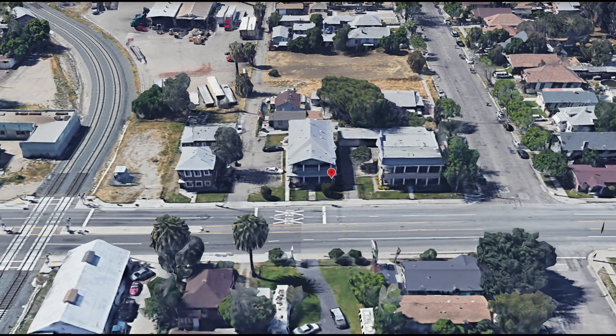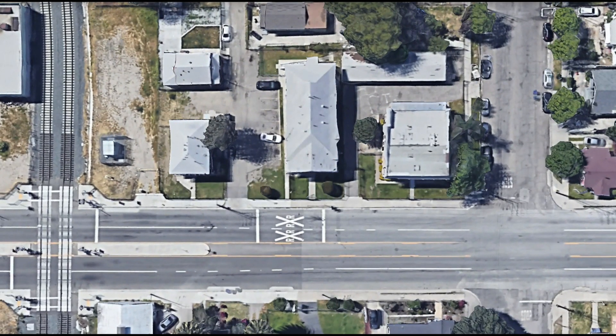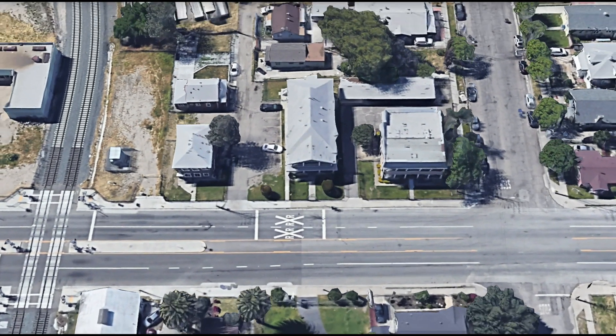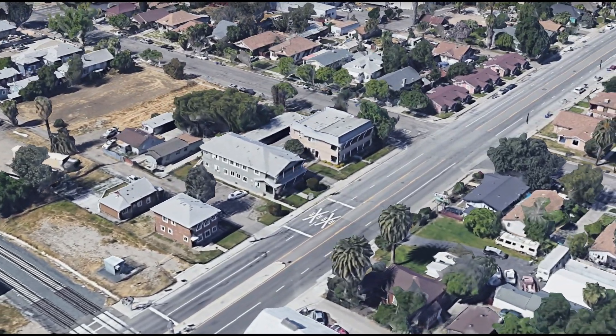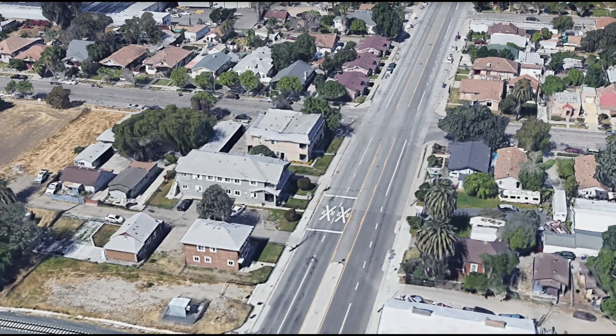This is a fire paramedic, what's the address of the emergency? I'm at 979 West Second Street and there's a fire in one of the apartments. He won't open the door.